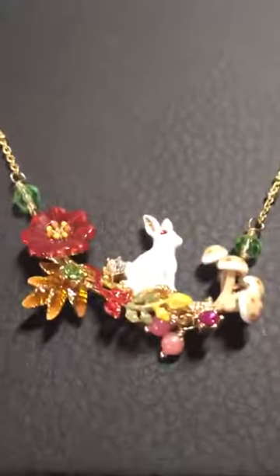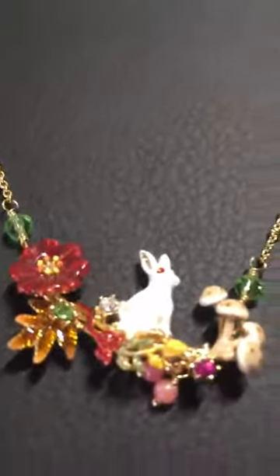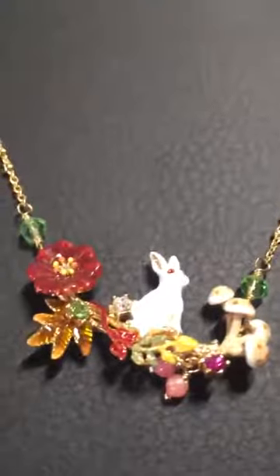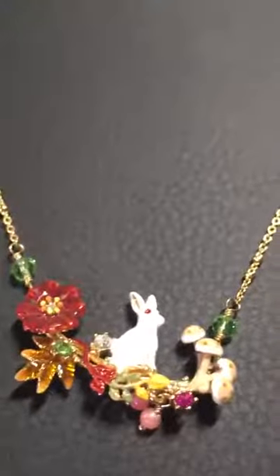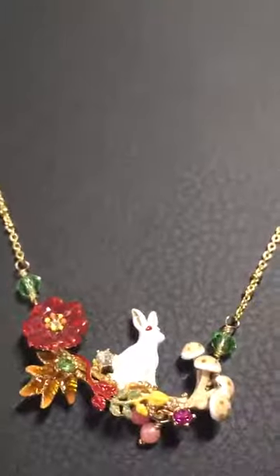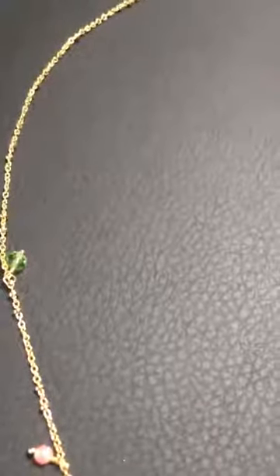I picked it because it's got the cute little bunny and the mushrooms and it looks fun. She loves flowers — we spend a lot of time outside and she sits down and smells flowers and touches them and holds them and hugs them. So this was a piece I thought would be perfect for her.